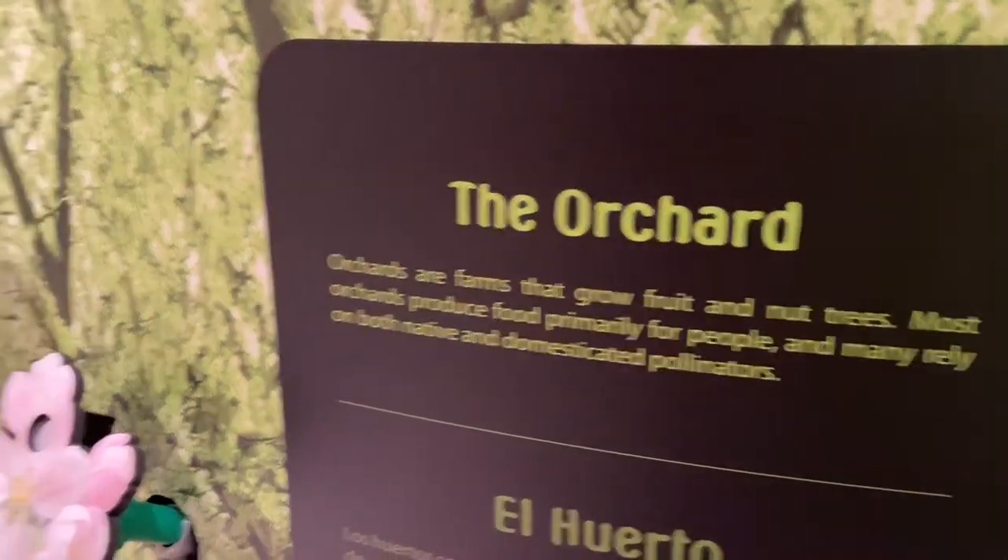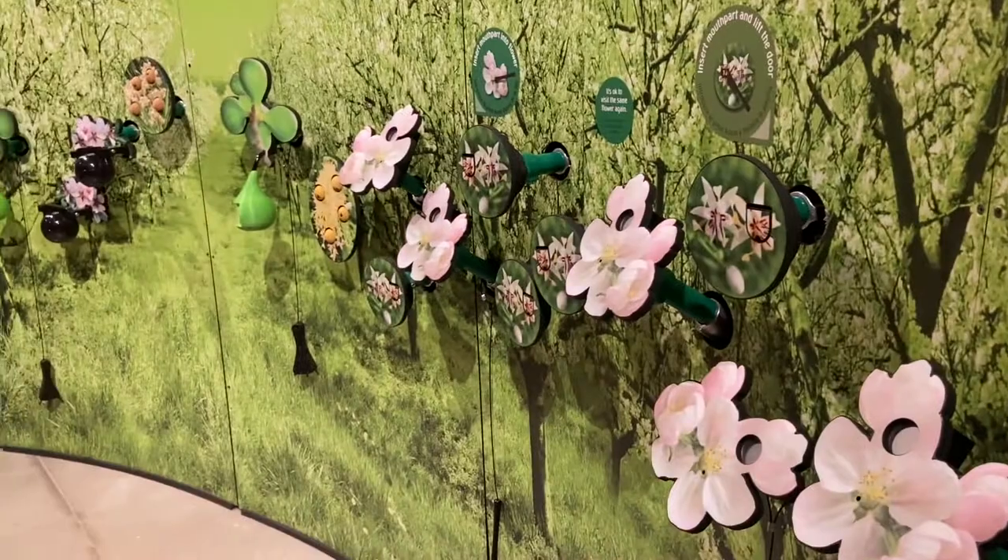Everything that we eat all starts with a plant, and plants all start with seeds, and seeds are made by bees when they pollinate flowers. So without bees we would not have almost all of the food that we eat. In fact, two-thirds of all the food that we eat in some way involves pollination by insects — usually bees.